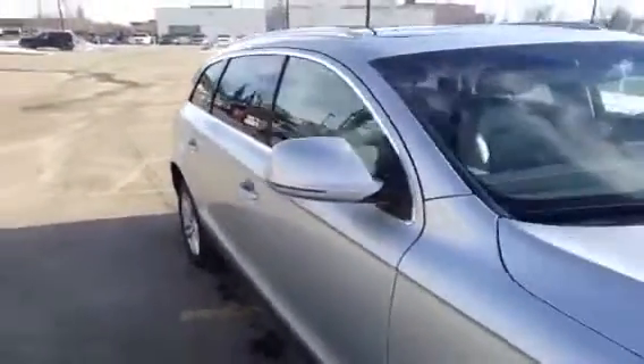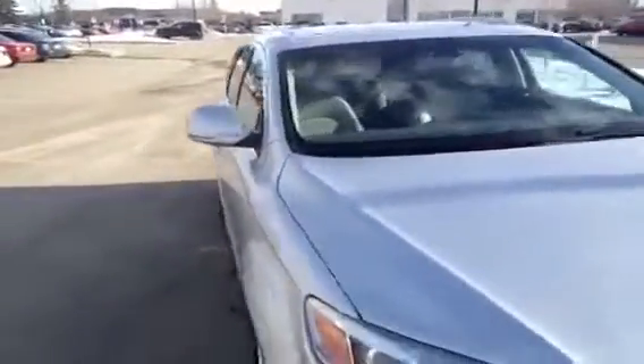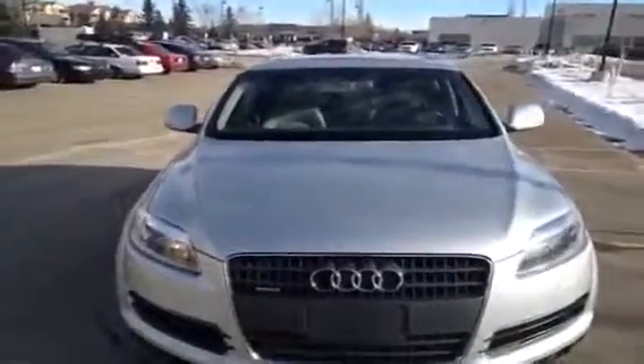If you have any questions about this Q7, if you'd like to view it or take it out for a test drive, come on down to Glenmore Audi and speak to one of our Audi brand specialists. We are located on Glenmore Trail West, just off Richard Road North. We are presently under construction but still in operation. Come on down and ask about this 2009 Q7.